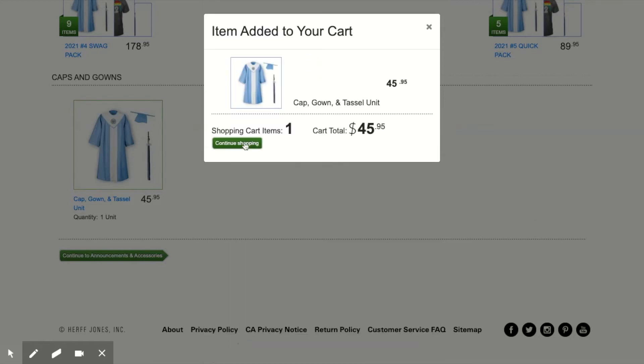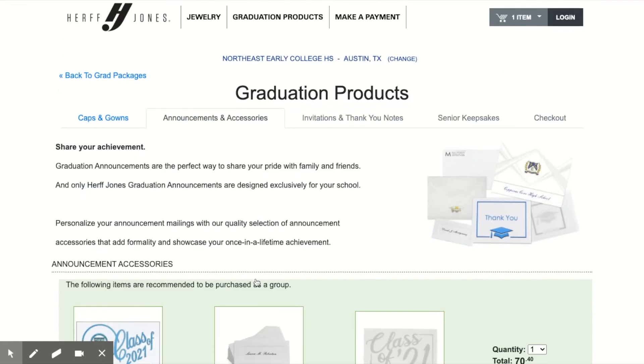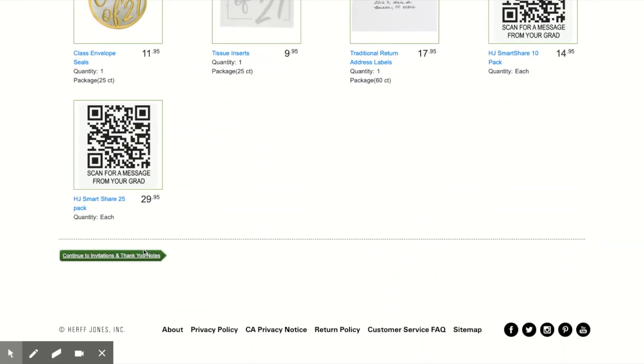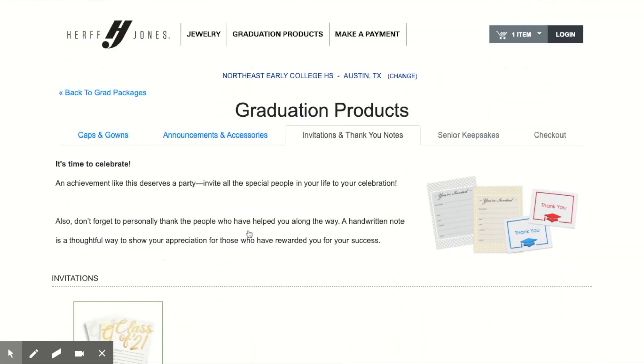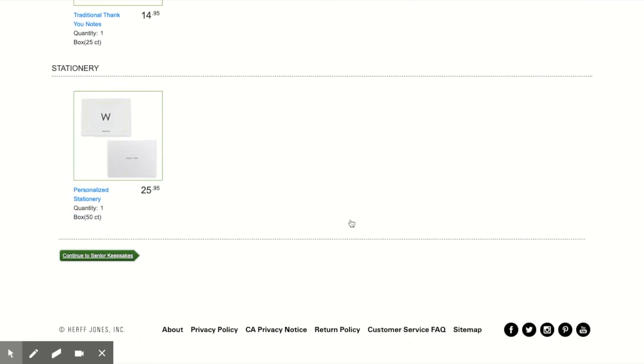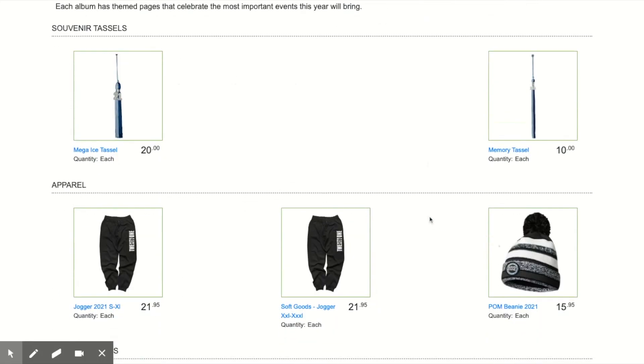Add to cart. You can also order graduation invitations from the site. This is what it looks like this year. You can order thank you notes and other Herff Jones Class of 2021 keepsakes.